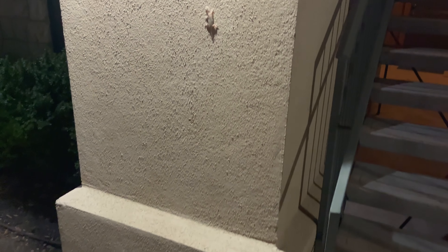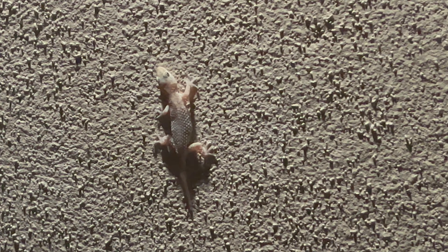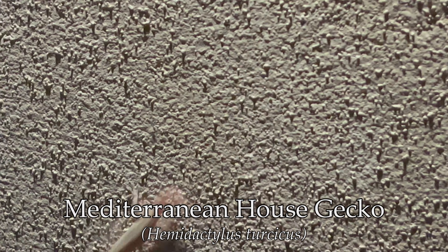Hey guys. So since I saw that snake earlier, I've been hanging out at my friend's apartment complex here, and I want to go see if there's any more snakes down there. I've not quite left the apartment. I've got my first herp — I believe this is a Mediterranean house gecko. Let's see if I can catch it. It's going to be quick though. These things are so cool looking.